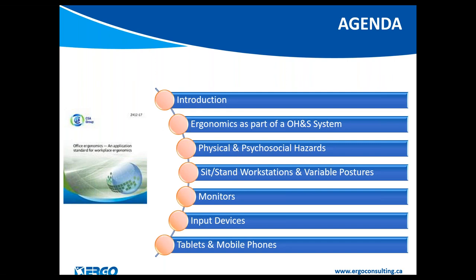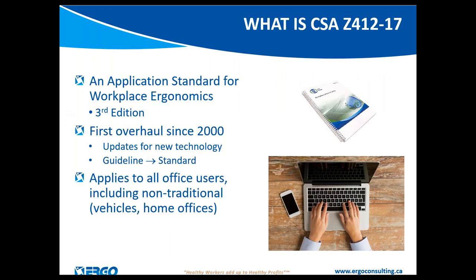We're going to talk about ergonomics as part of an entire occupational health and safety system, the acknowledgement of psychosocial hazards now in the new standard, the eternal question of sitting and standing, sit-stand workstations, monitors, multiple monitors, alternative input devices, and the acknowledgement of tablets and mobile devices as part of our regular work environments.